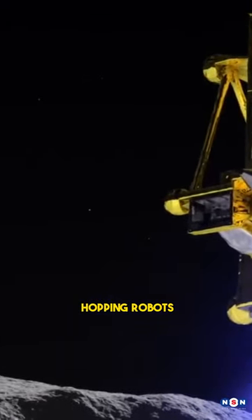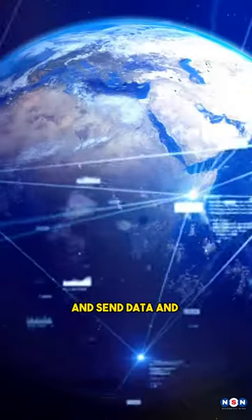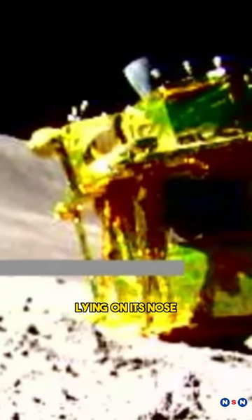It deployed two hopping robots, LEV-1 and LEV-2, that can explore the moon and send data and images back to Earth. LEV-2 took a picture of SLIM, showing that it is lying on its nose with its solar panels facing the wrong direction.